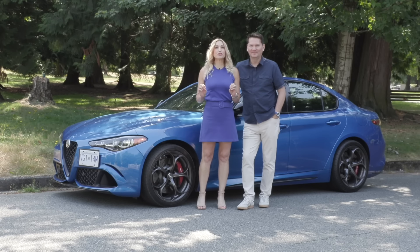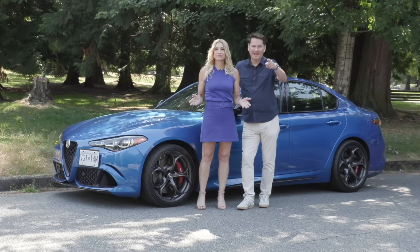We've got the Alfa Romeo Giulia Quadrifoglio. It's the end of an era — get it before it's gone. I'm definitely holding on for this one, Andrea. Okay, punch it. Here we go. Oh God, I love that sound. It just gets me excited.